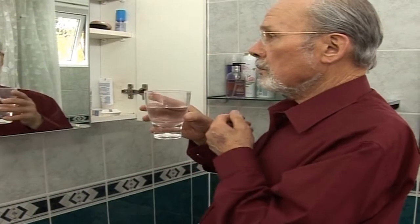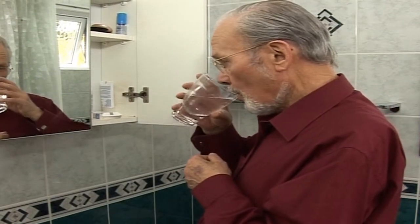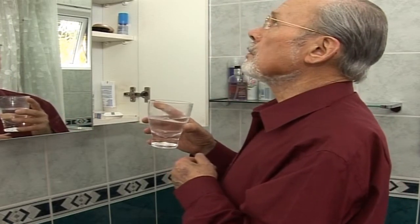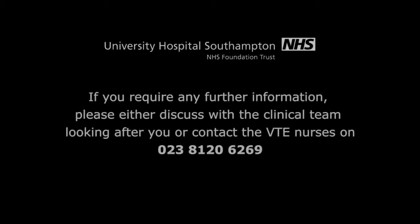Avoid becoming dehydrated, particularly in hot weather. Make sure that you drink plenty of water or other fluids regularly. If you need any advice, please do not hesitate to contact us. Thank you.